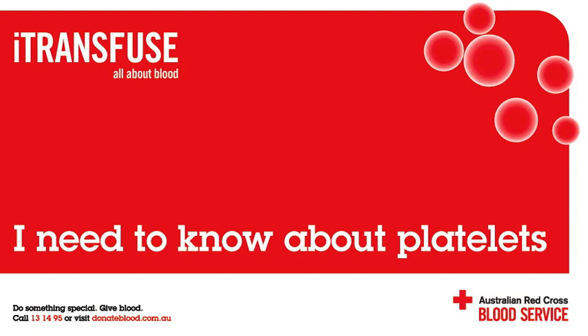The fact sheets and podcasts are designed to provide basic information to people without training in health or science. They are not intended to be medical or professional advice. The disclaimer on transfusion.com.au applies to this podcast. For more information or to view the fact sheets, log on to transfusion.com.au. To become a blood donor, log on to donateblood.com.au.